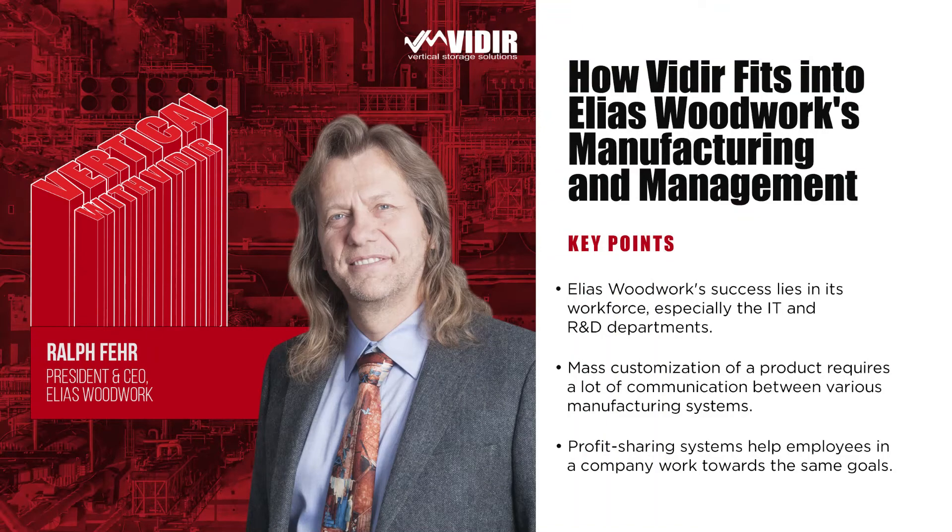Welcome to Vertical with Veeder, a podcast exploring the latest in vertical storage solutions. Hello everyone, welcome to another episode of Vertical with Veeder, a Veeder podcast. I'm your host, Daniel Litwin, the voice of B2B. Thanks so much for joining us on another episode of the show.